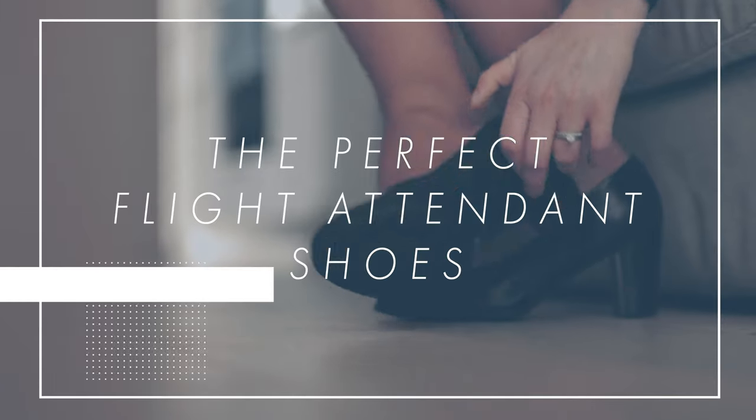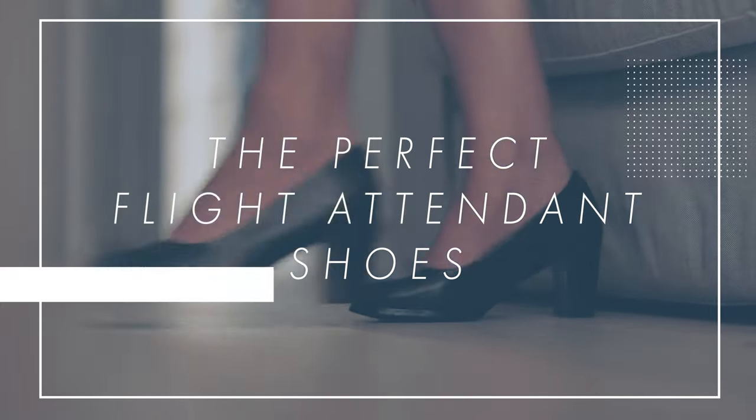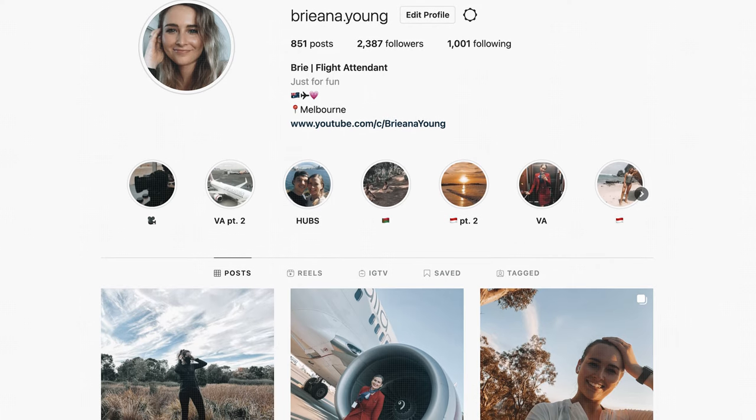Today I'll be sharing with you what I consider to be the perfect flight attendant shoes. Hi, I'm Brie. I'm a flight attendant here in Australia and I'm very excited to be making this video today.